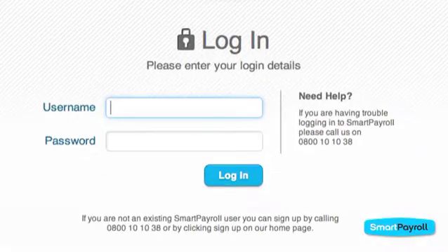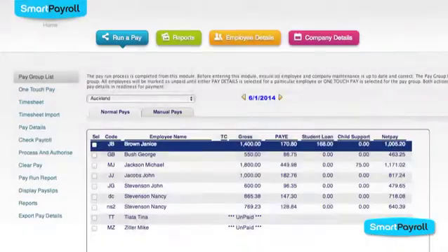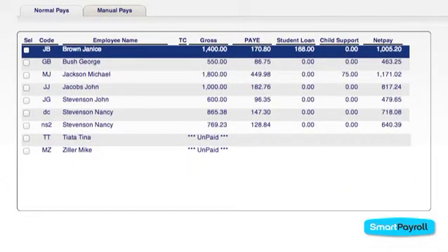To get started simply enter your login ID and password. Once in your site, click PROCESS PAYROLL. Here you'll see a list of employees to pay.